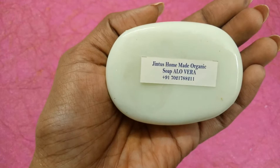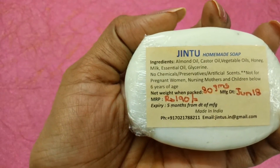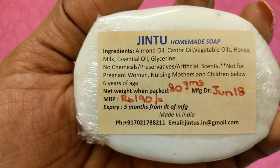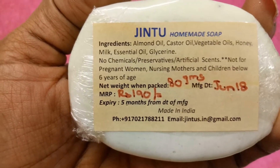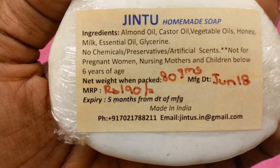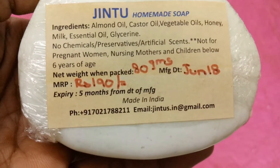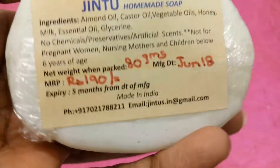The third one is Jintu's Homemade Organic Soap in Aloe Vera. Aloe vera is really good for skin — it calms down irritation and brightens the skin by providing hydration. This soap contains almond oil, castor oil, vegetable oils, honey, milk, essential oil, and glycerin — all very good for dry skin, with no chemicals, preservatives, or artificial scents. It should not be used by pregnant women, nursing mothers, or children below six years of age. It comes in 80 grams priced at 190 rupees, manufactured in June 2018 with a five-month shelf life.